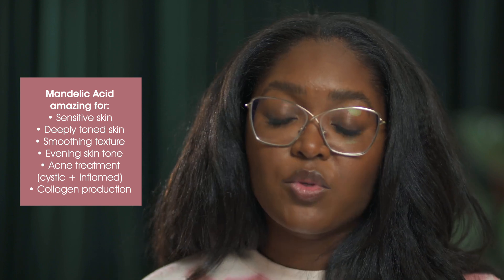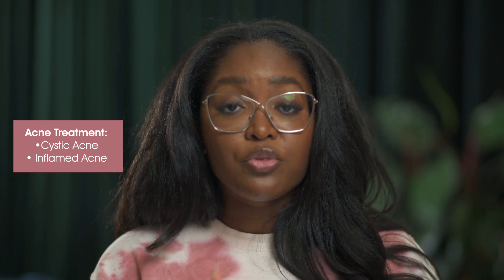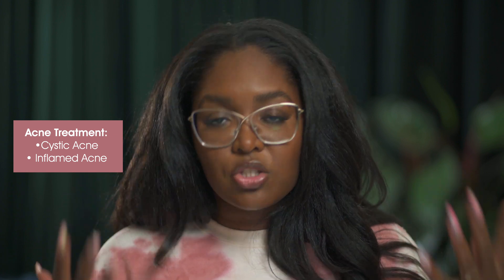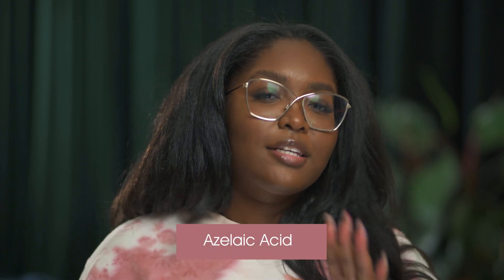Mandelic acid is amazing for smoothing texture and evening skin tone — it interacts with the melanocytes, so it helps hyperpigmentation a lot. An underrated use is also as an acne treatment for inflamed cystic acne: it reduces inflammation from the breakout, helps treat the hyperpigmentation that forms after healing, and it stimulates collagen production for firmer, healthier skin.